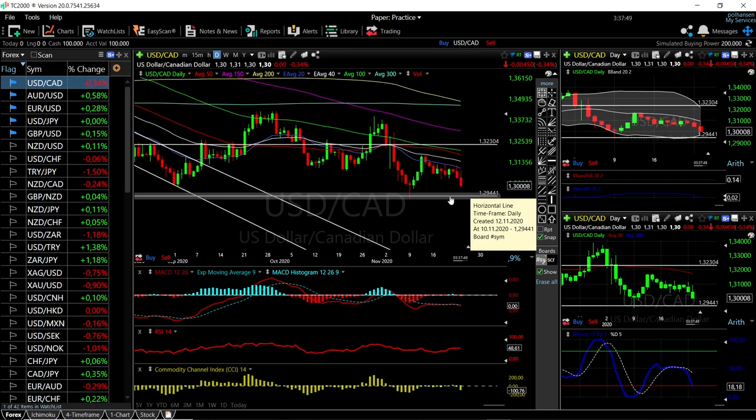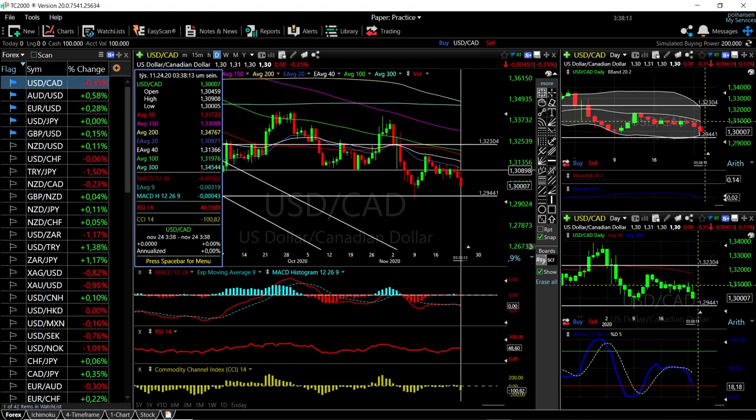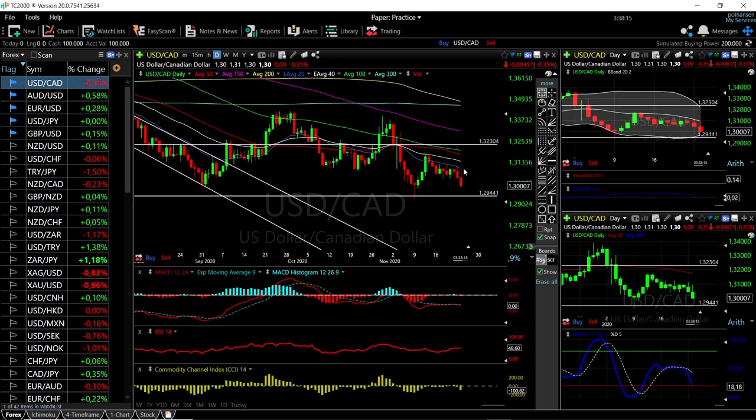USD/CAD has broken down quite significantly. If we can get to these previous lows and break that area, it opens the door to much lower levels. There is room to the downside, but I do think we are going to bounce from this level. If it breaks, watch out below — we go much lower. Otherwise, rallies are to be sold — a rally up towards the 20 exponential moving average is a possible selling opportunity, and definitely the 50 or 100 moving average would be even better.